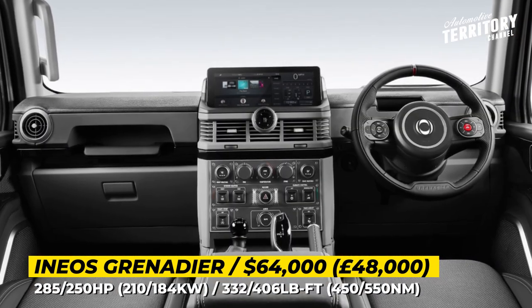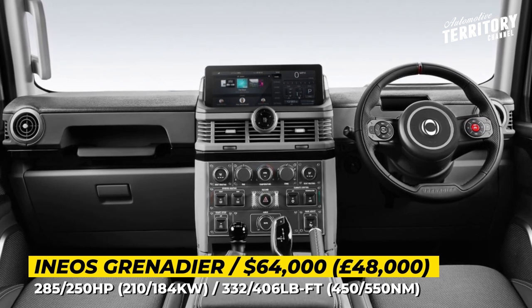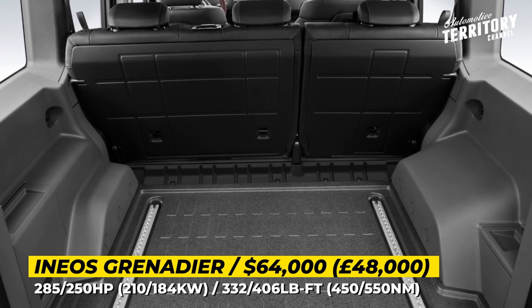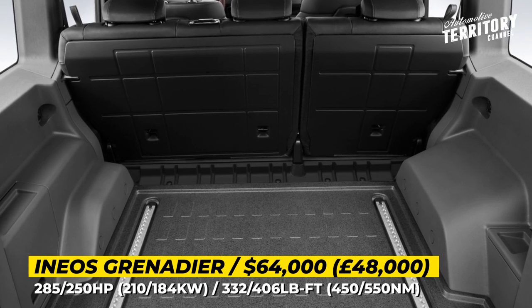The interior is just as rugged as the exterior. You get water-resistant anti-stain Recaro seats, drain plugs in the rubber flooring, and auxiliary switches for plugging in extra lights and winches. There is a modern 12.3-inch infotainment with Android, Apple and Navigation.